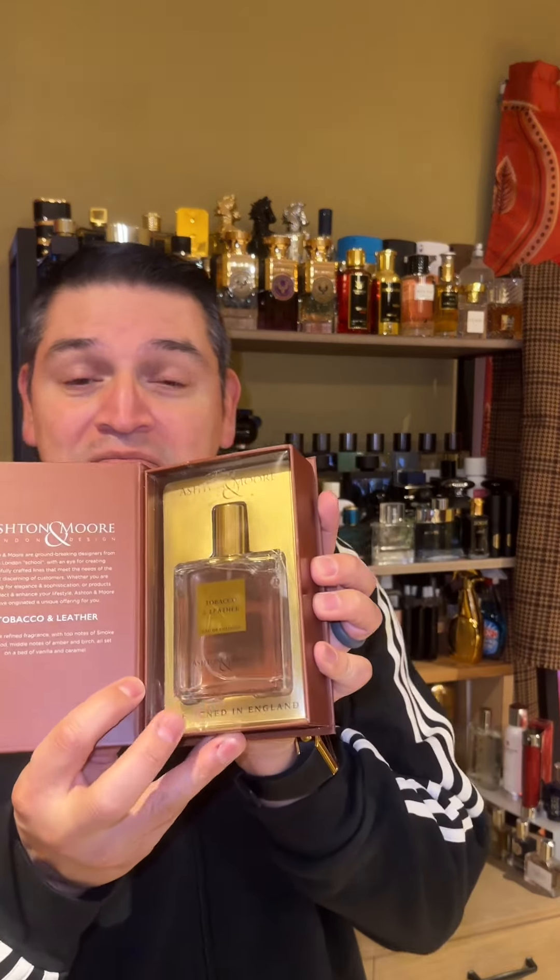Presentation actually is not too bad — it's a nice little box here, Ashton and Moore London design. This looks to be a 50ml, so a good size.